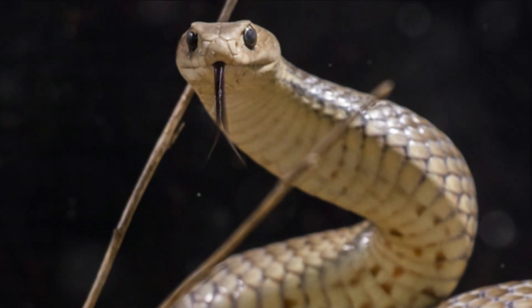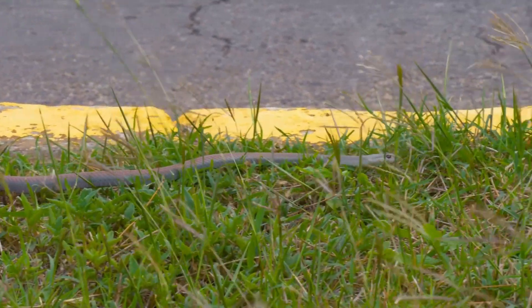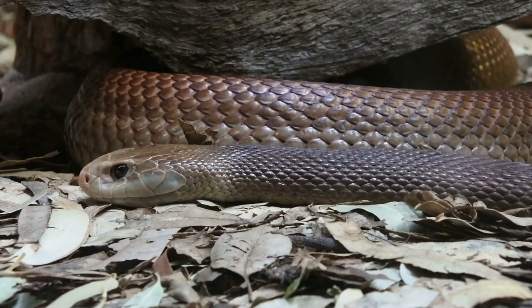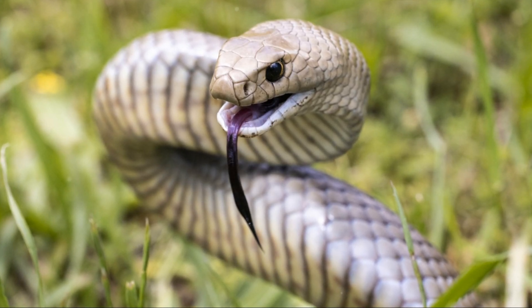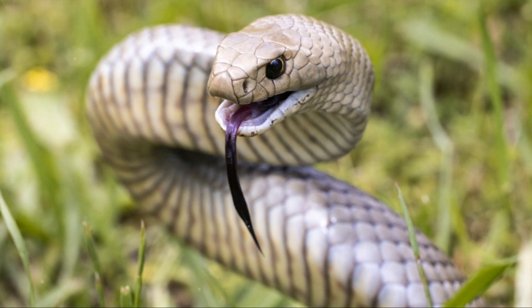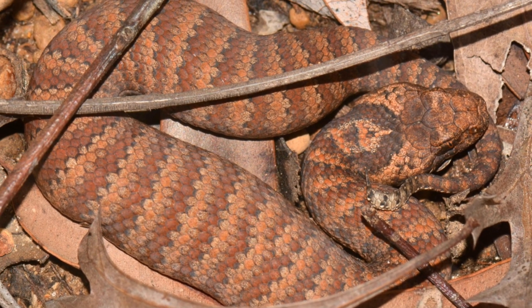The adult eastern brown snake has a slender build and a small head, and can grow up to two metres or seven feet in length. Its surface colour ranges from pale brown to black, while the underside is a pale cream yellow, often with orange or grey splotches. Unlike some other Australian snakes, it doesn't have a distinct pattern or spots.